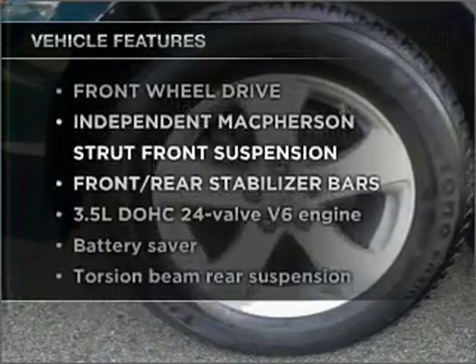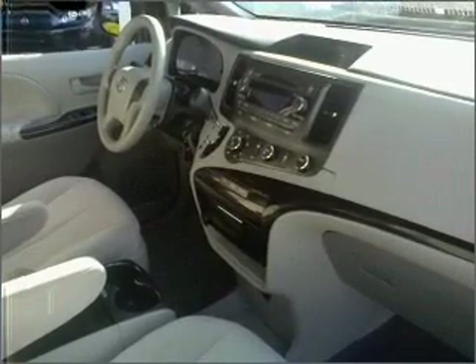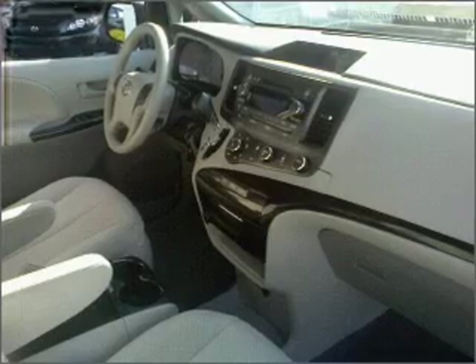Plus, enjoy these notable features that are included in this vehicle: air conditioning, power door locks, power windows, power steering, cruise control, and an alarm system.